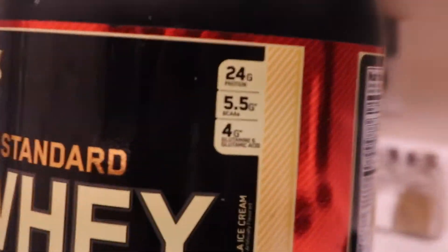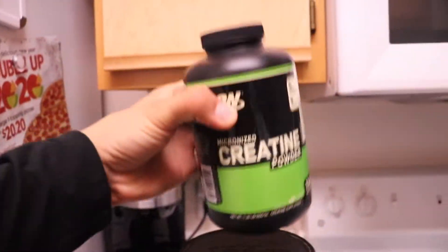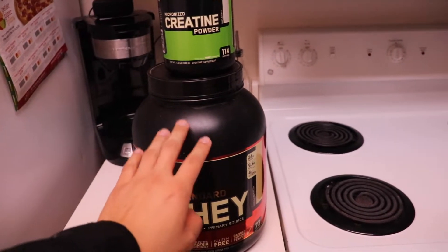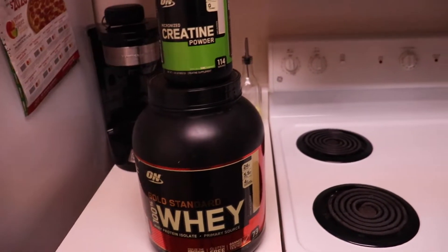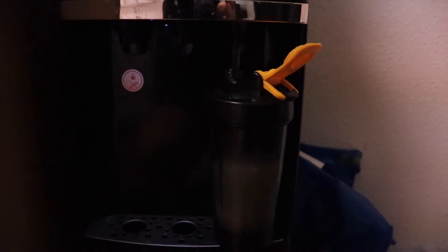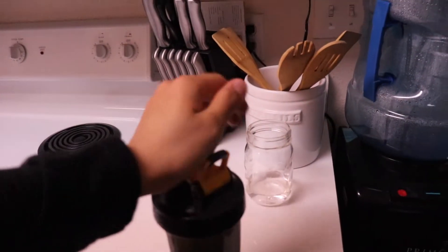This is the protein that I use — if you're wondering, it has 24 grams of protein. This is also the creatine that I use. Typically I use two scoops of protein and then about one teaspoon of creatine. I let the water go in there and watch it fill up. I typically don't fill it all the way because I don't like my shake watery — it should be like an actual milkshake.